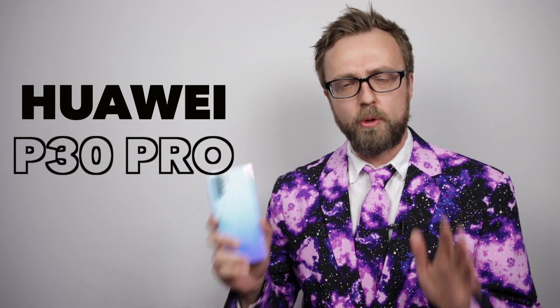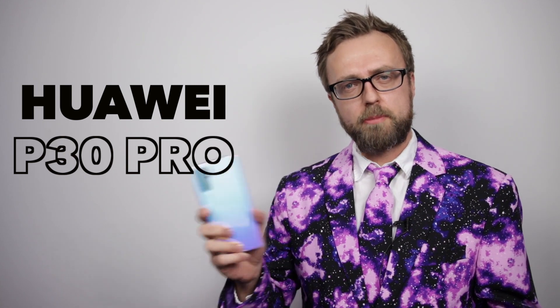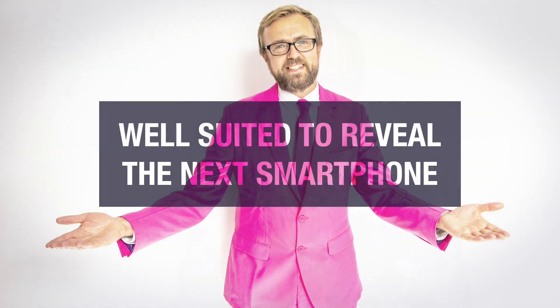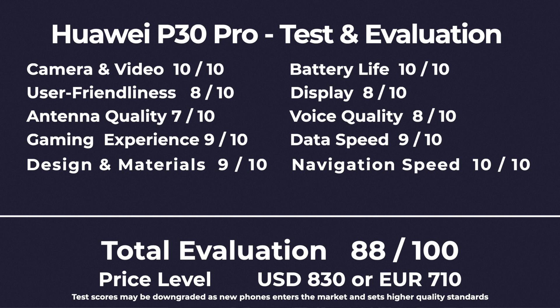The Huawei P30 Pro got a camera that in some ways is out of this world, and in general it's just an awesome phone. It's an impressive piece of machinery that performs great in almost all categories — especially the camera, which is outstanding on some functions. The phone also sets new standards for how fast you can charge a phone battery.